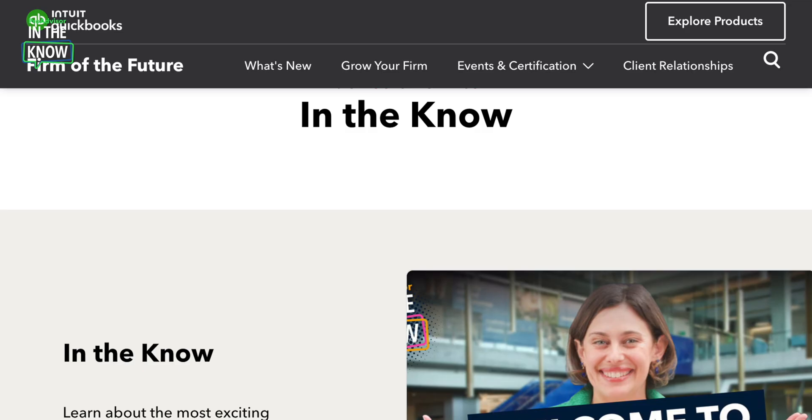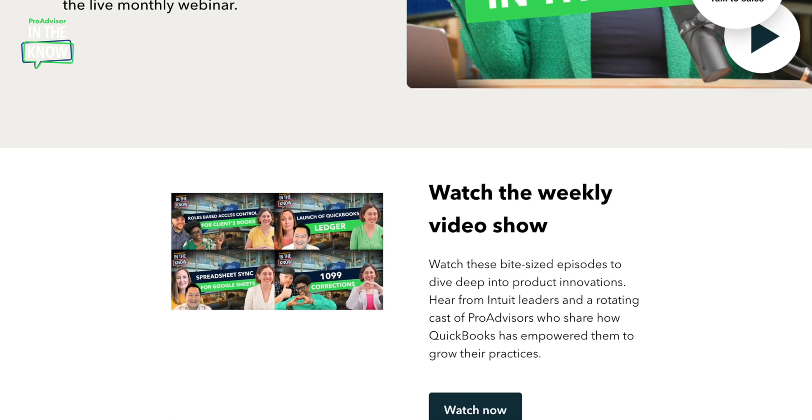That's all we have for now. For more product updates and demos, check out our In The Know Hub, and be sure to register for our monthly webinar. We'll catch you next time.